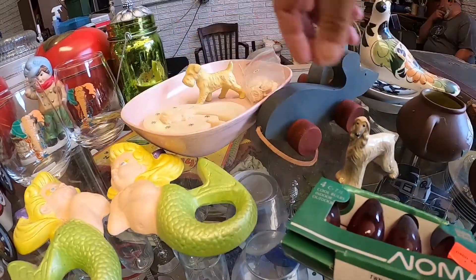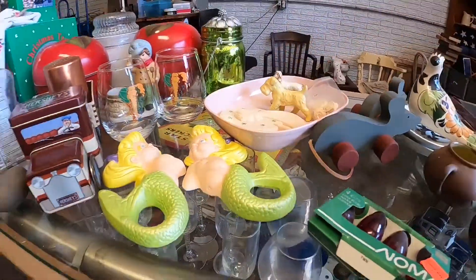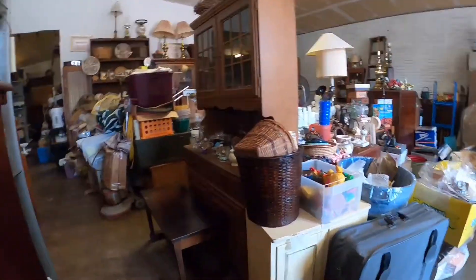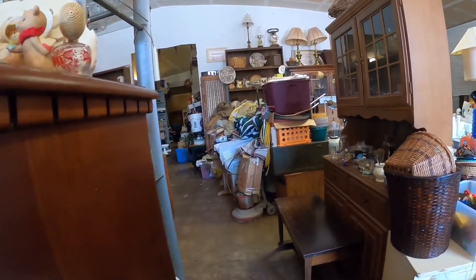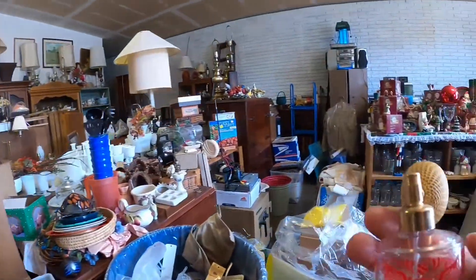I think they were bone china — they were really cute. And then I continued on, heading toward the next island. I noticed this luster ware elephant — it was a souvenir piece. I don't generally pick up souvenir pieces; they don't sell well for me.